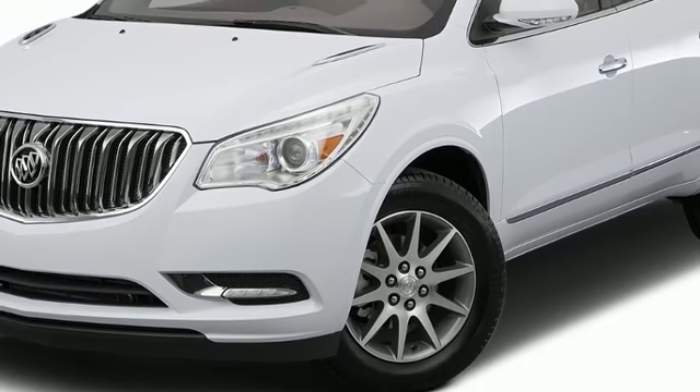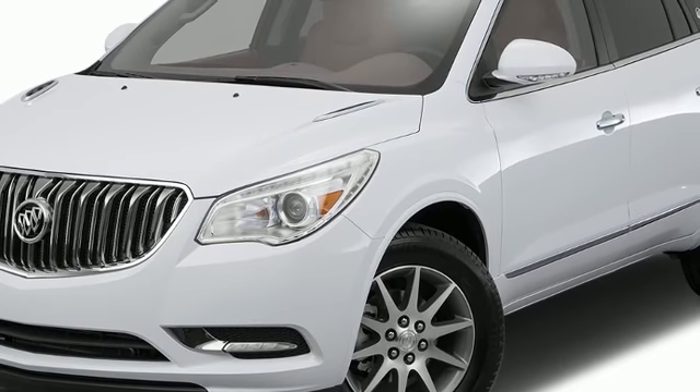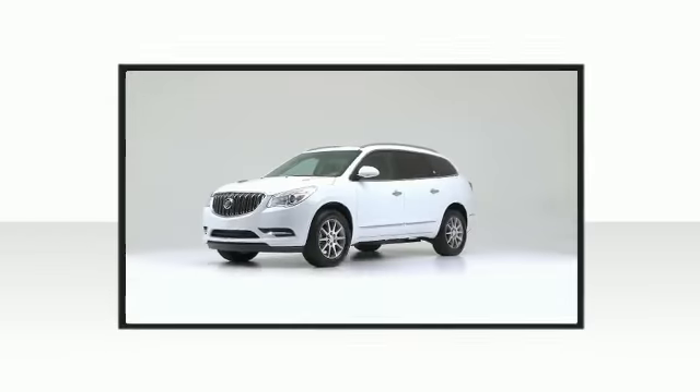The 2017 Buick Enclave. This is a superb vehicle at an affordable price.